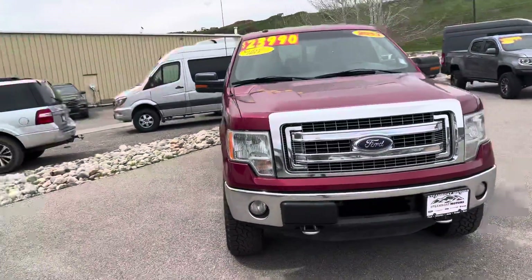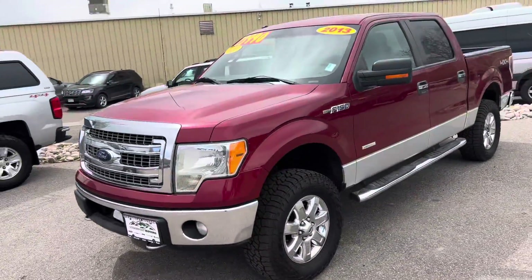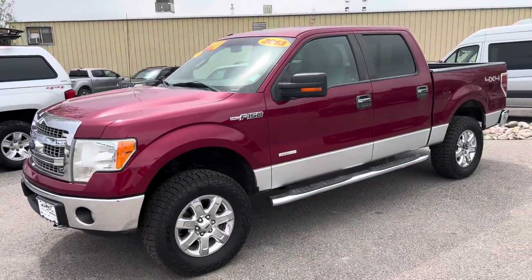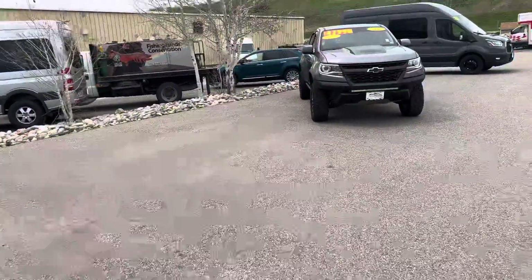Here's your value of the week — 2013 Ford F-150, and that is an XLT EcoBoost, poised at only $23,990. Real handsome truck. It's got some miles, but it's in great shape.